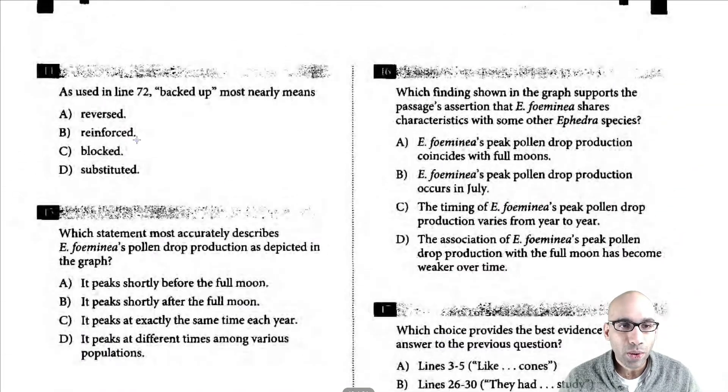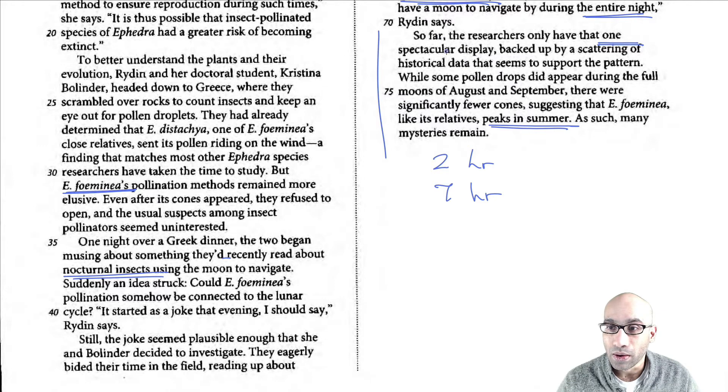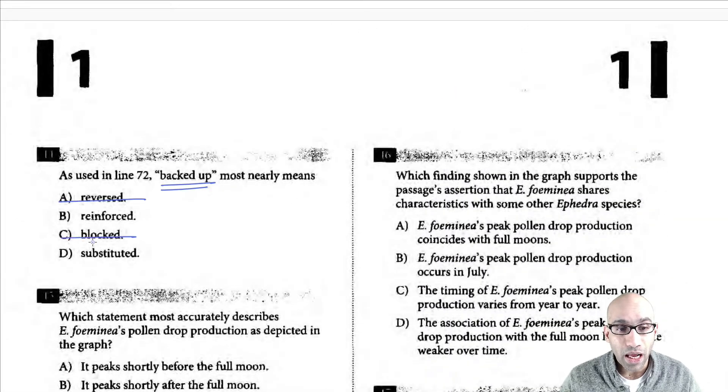Next question: as used in line 72, 'backed up' means — don't look at the choices, go to line 72 and read it. 'So far the researchers only have that one spectacular display backed up by a scattering of historical data.' One display, plus some historical data at some point. What it means is 'supported' or 'reinforced' in some way. It's not 'reversed,' not 'blocked,' and not 'substituted' — it's 'reinforced.' The historical data is reinforcing their current findings.